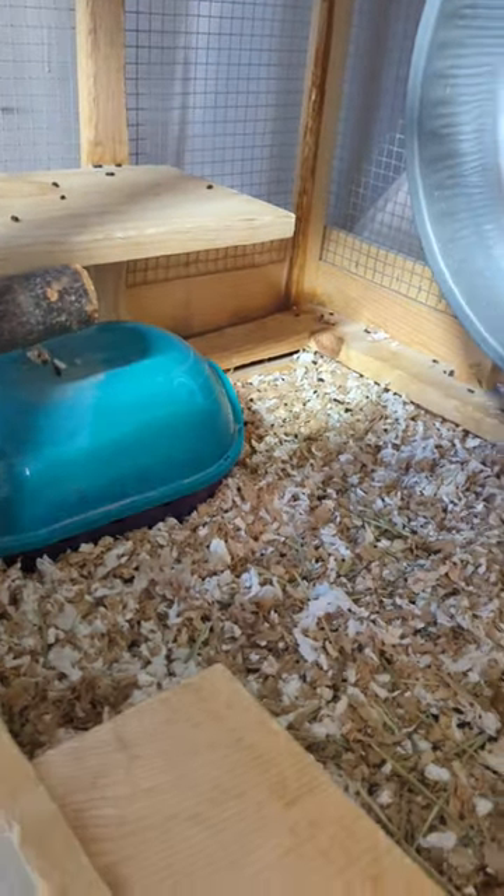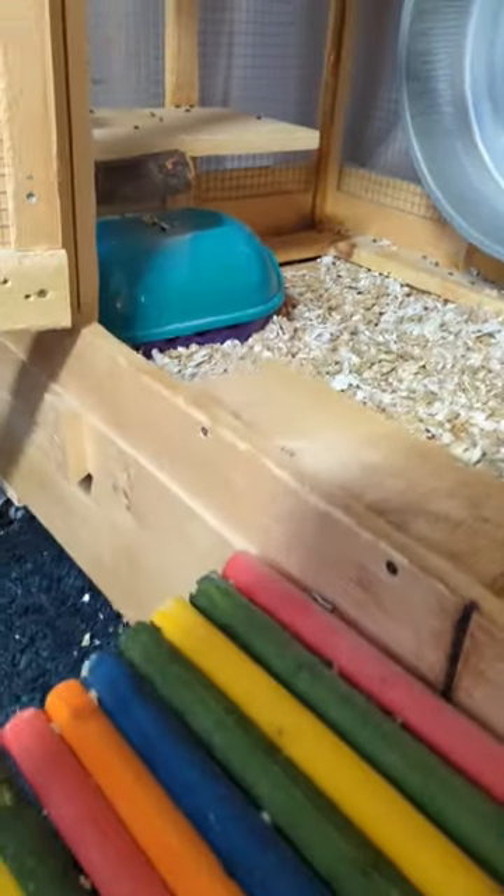They have a few apple wood ledges and a big beautiful rainbow bridge to get out and step on my toes with.